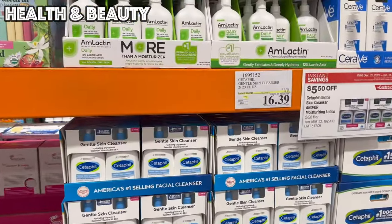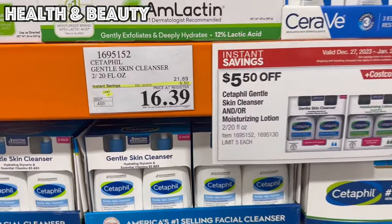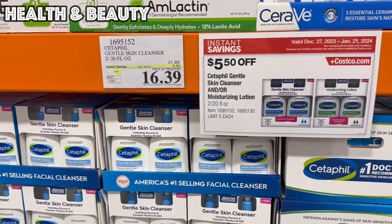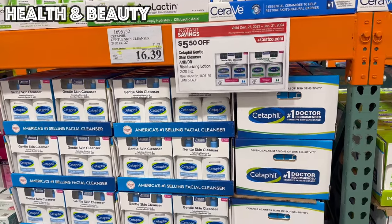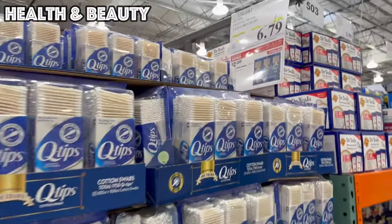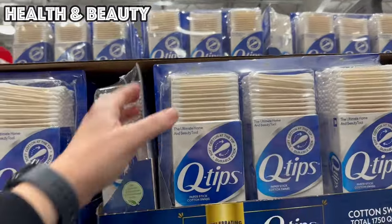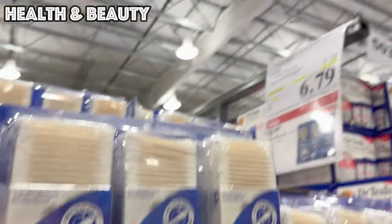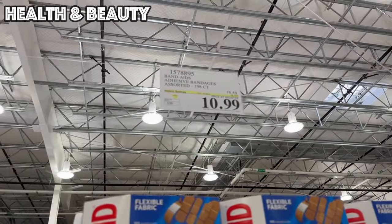Let's show you a few beauty deals. We've got Cetaphil skin cleanser and moisturizing lotion, both on sale $5.50 off through the 21st — you get two 20-ounce bottles of each for $16.39. We go through a lot of Q-tips in my house and this is two dollars off a massive 1,750 Q-tips for $6.79, good through the 21st.